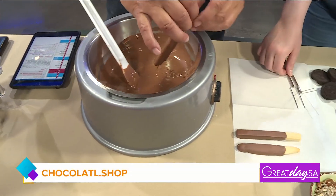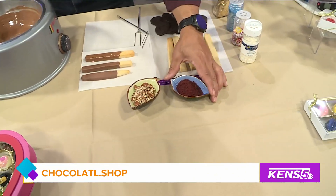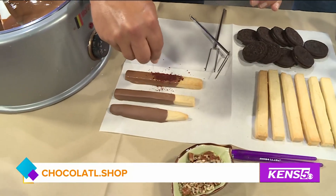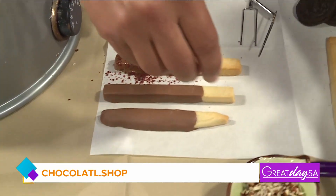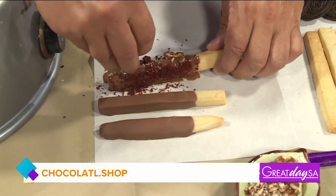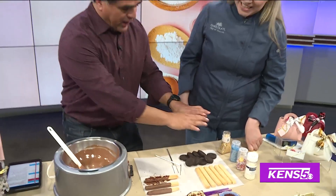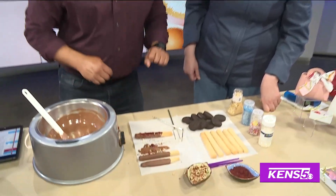And then you place it over here and now you can start topping it with your preferred topping. I kind of like red velvet. Let's go for it — and this is dehydrated. That will give it a crunch, plus it's got that red velvet taste. And then I like pecans. It looks amazing, but I like mine a little plain. So I'm going to leave it here and let it set.